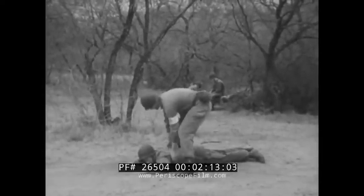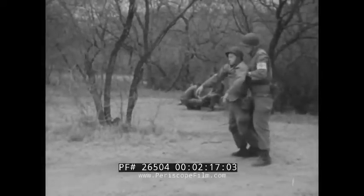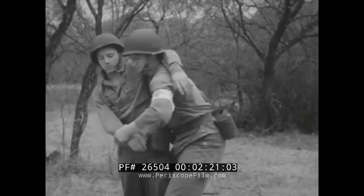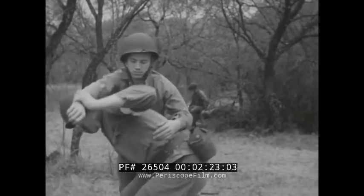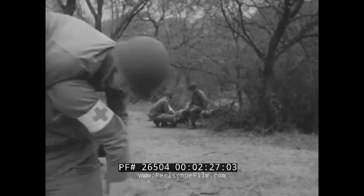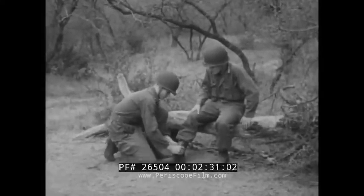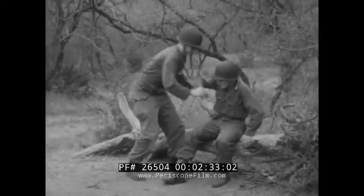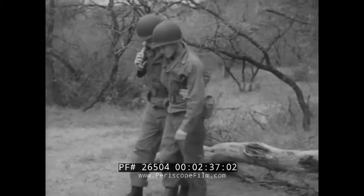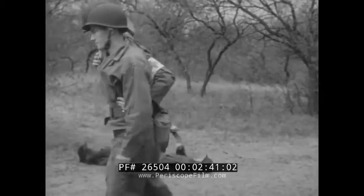The best all-around carry for handling injured men is the familiar fireman's carry. It's particularly appropriate when a casualty is unconscious. For a slight wound in a lower extremity or a sprained ankle, the supporting carry is practical, since it allows the casualty to support much of his own weight without aggravation to his injury.